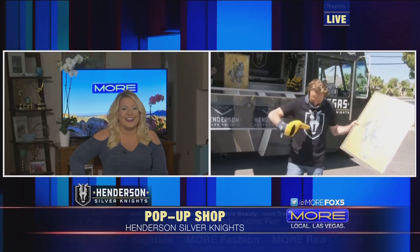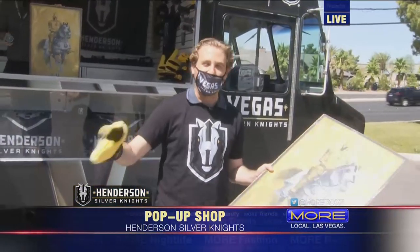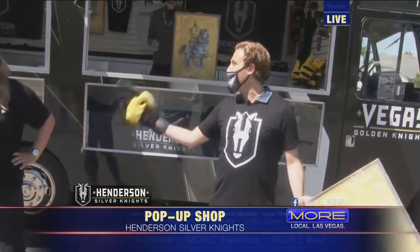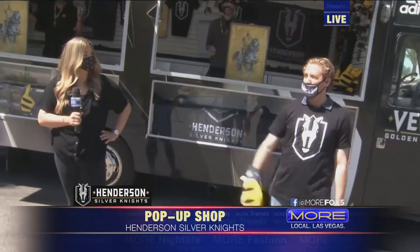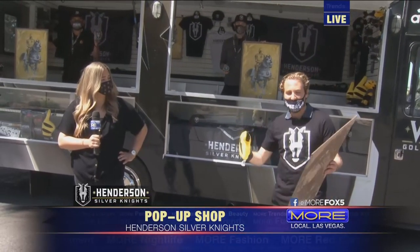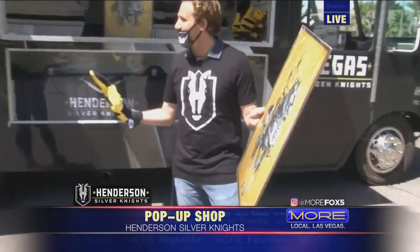Are you decked head to toe yet? Pretty much — I'm decked out, I look pretty good. How great is this logo? Personally, I always thought the Vegas Golden Knights had the best logo in hockey. Now you've got two great logos. We're here with the community relations and director of marketing for the Vegas Golden Knights, Carly Sisolak. Carly, seeing the synergy on this poster, it's really amazing to see it all come together, right?